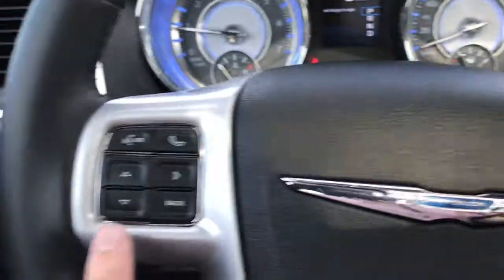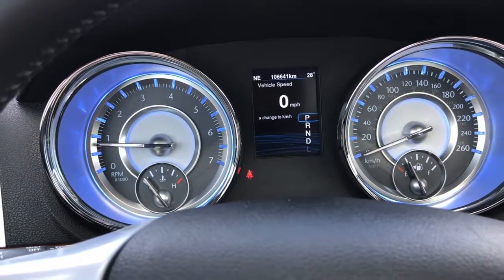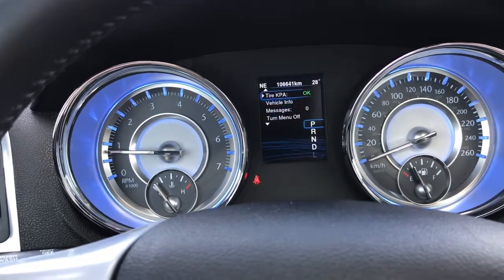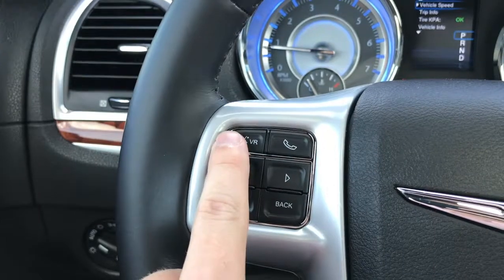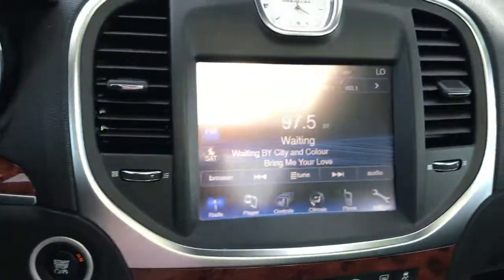You've got the cruise controls on the right, as well as your controls that configure that center LCD display on the front dash. You can switch that to the digital speedometer, and display your fuel economy, radio, and tire pressure — whatever else you've got. You also have your hands-free calling button to make Bluetooth audio calls, and the volume rockers on the backside of the steering wheel.